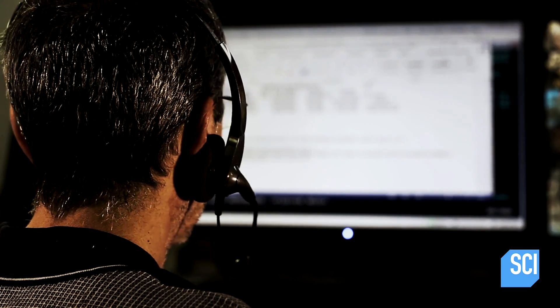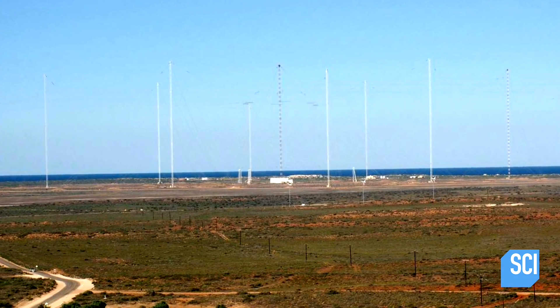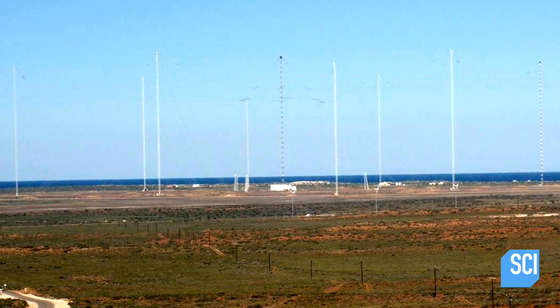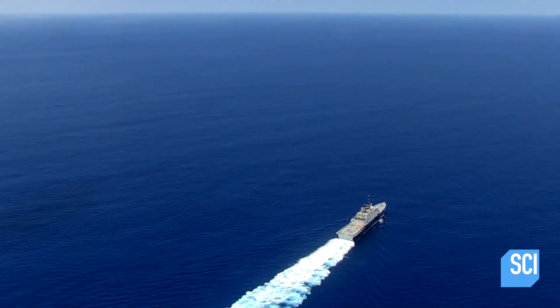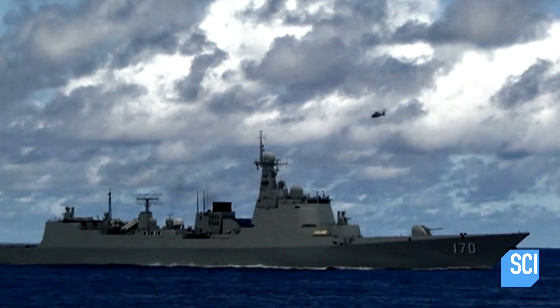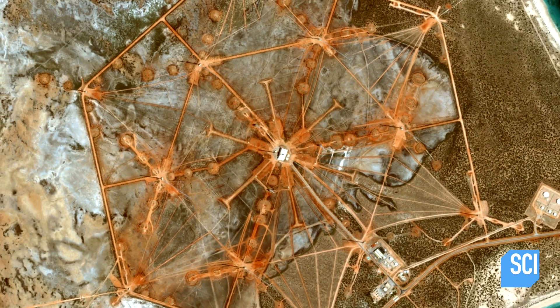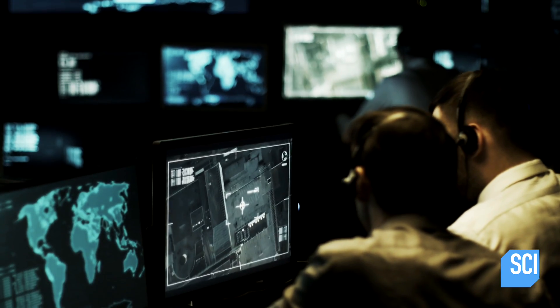The Worldview 3 satellite has captured an aerial image of the most secretive and controversial military site in Australia — a site established by the US military. It's called Base Harold Holt, and it's a US Navy and Australian Navy collaboration. They use it to communicate with ships all over the world, and the base is rumored to operate top-secret space surveillance systems developed at White Sands Missile Range.